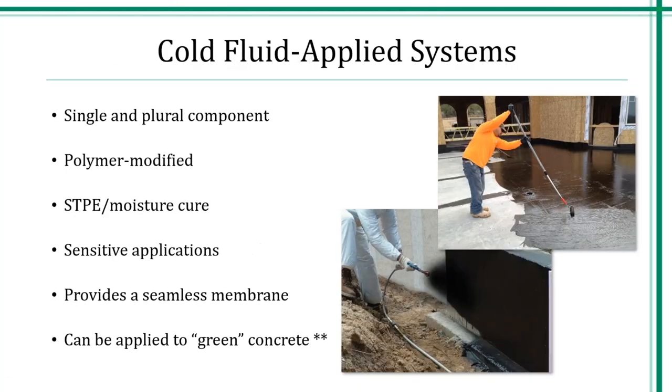Cold apply does not require special equipment and eliminates high-temperature material on your job sites. There has been considerable evolution in product technology — from basic asphalt solvent cutbacks to emulsions, to polymer modified emulsions, to polyurethane solvent cutbacks, to STPE and moisture cure. It can be applied horizontally and vertically, and some are very low odor and excellent for renovation and sensitive areas. These products can be applied to green concrete, which is an advantage over hot applied systems. Many cold fluid applied systems can be applied in as little as 72 hours and some as little as 24 hours after forms are removed, depending on your conditions.